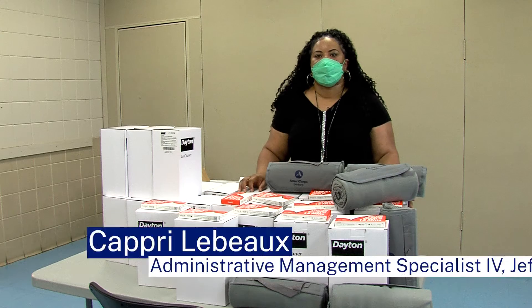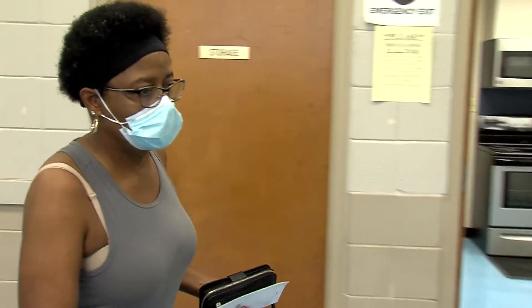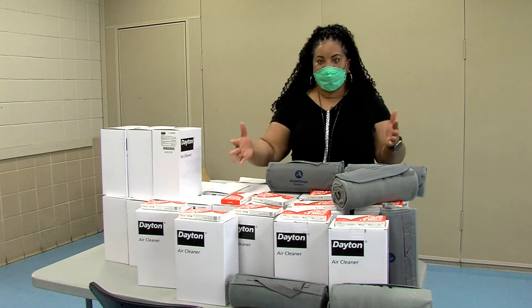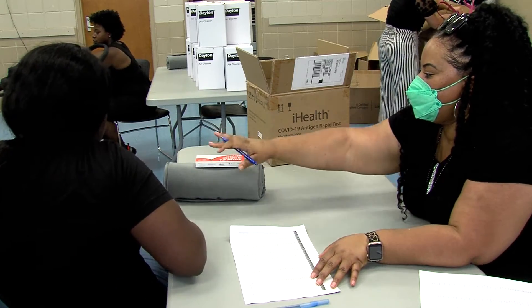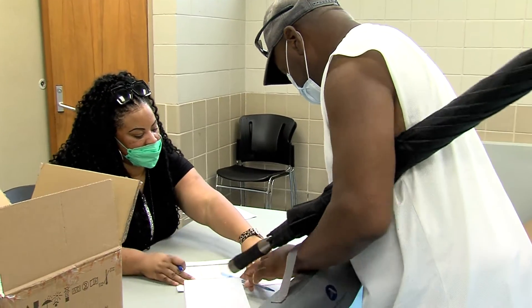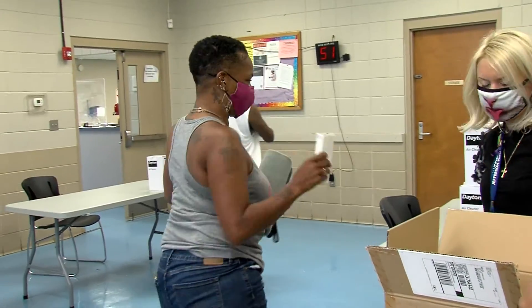When COVID-19 first started it was shut down, but then we reopened and in the process the parish is trying to alleviate COVID mobility with its devices and tests. We decided, since we received additional funding and because we're seeing the increase and rise of COVID-19, to do a program that will help mitigate and respond to how we can serve Jefferson Parish residents to help decrease the spread of COVID-19.